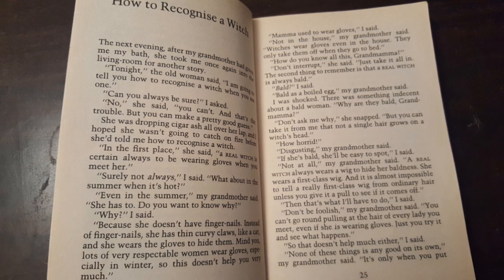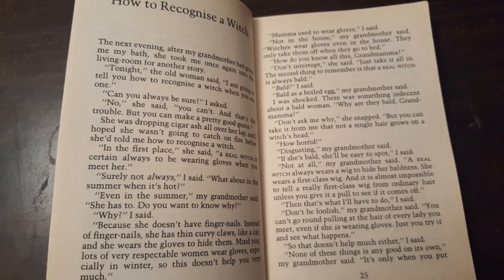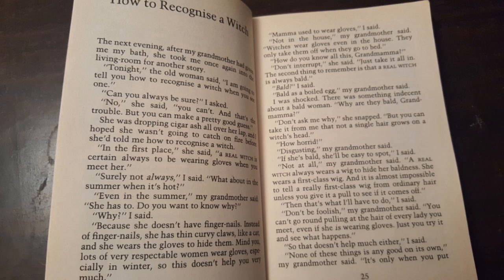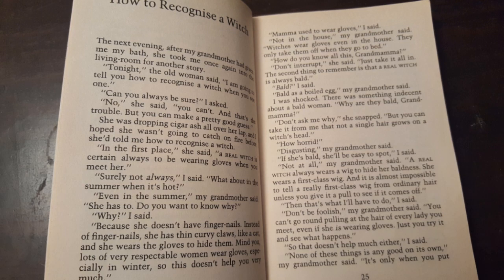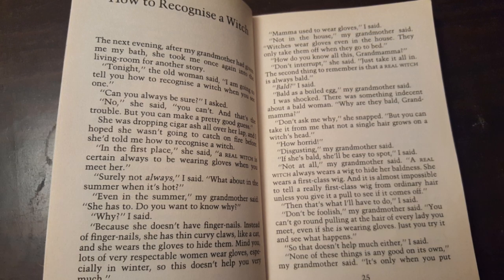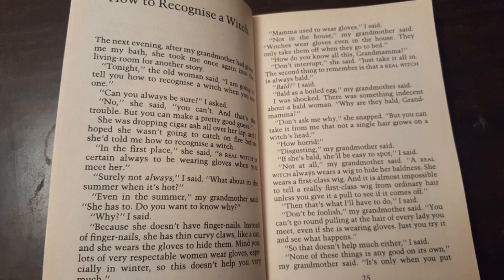The next evening, after my grandmother had given me my bath, she took me once again into the living room for another story. Tonight, the old woman said, I am going to tell you how to recognize a witch when you see one. Can you always be sure? I asked. No, she said, you can't, and that's the trouble. But you can make a pretty good guess. She was dropping cigar ash all over her lap, and I hoped she wasn't going to catch on fire before she told me how to recognize a witch.